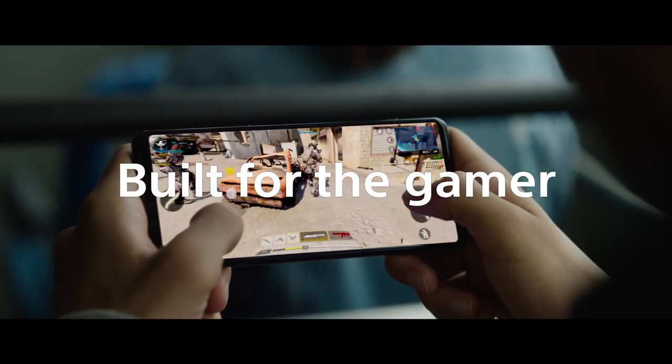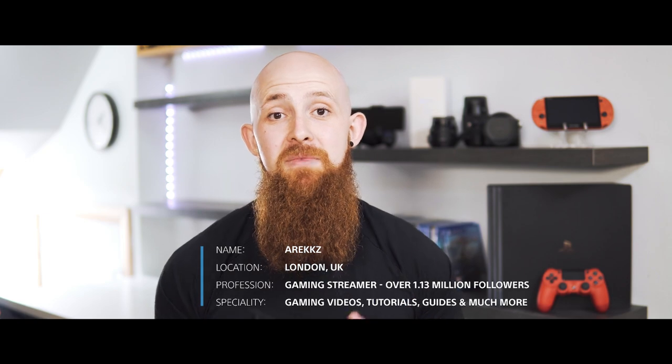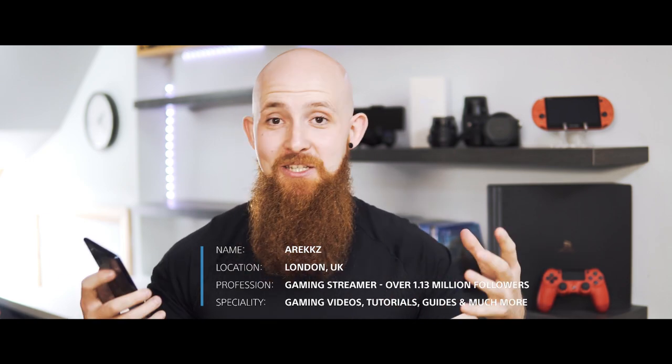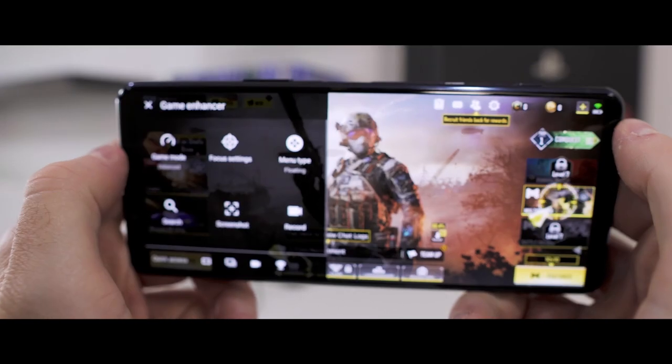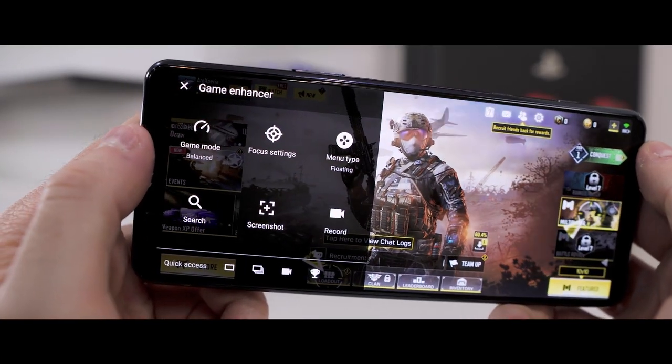One of the most impressive features about this new device is that Sony have managed to take all the great gaming features from the Xperia 1 II and squeeze that into a more condensed package. Let's turn our attention to one of the cool features on this phone — the Game Enhancer application, which is effectively your hub for all things gaming.